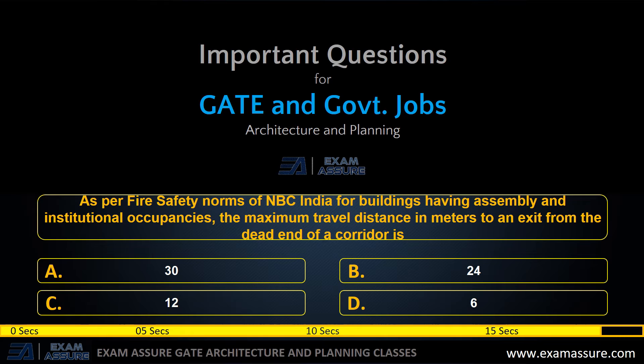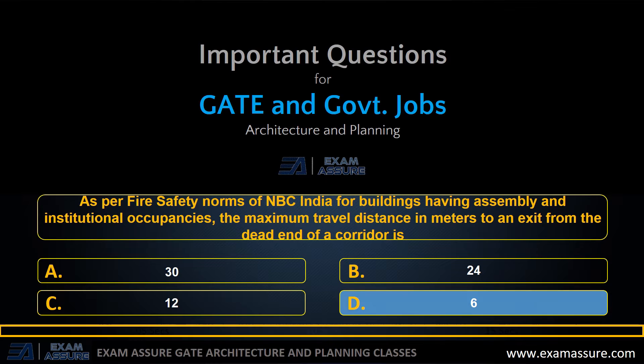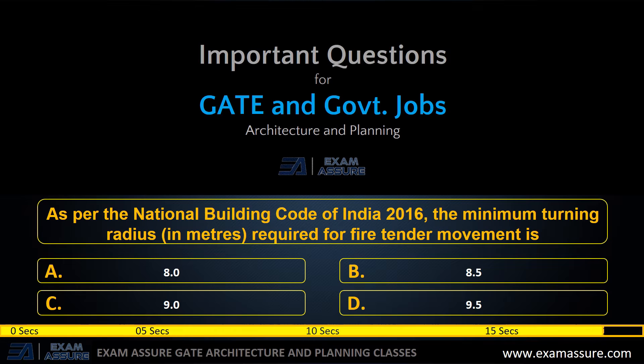The correct answer is option C: 2.0 meters. Next question: as per fire safety norms of NBC India, for buildings having assembly and institutional occupancies, the maximum travel distance in meters to exit from the dead end of a corridor is — option A: 30, option B: 24, option C: 12, option D: 6.